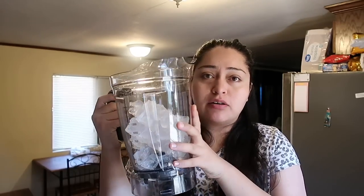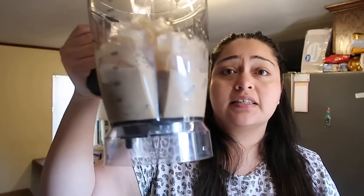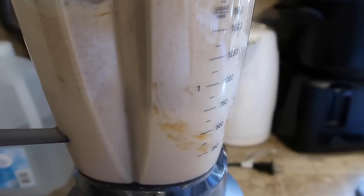Ok, como pueden ver, aquí ya tengo el hielo - tenemos que echarle mucho hielo. Le voy a echar leche, un poquito de vainilla. They change colors, lo van a ver. Así quedó - le pongo su straw y ahí está.